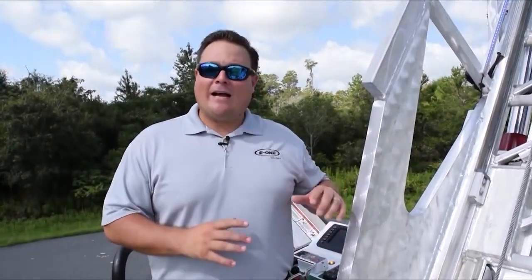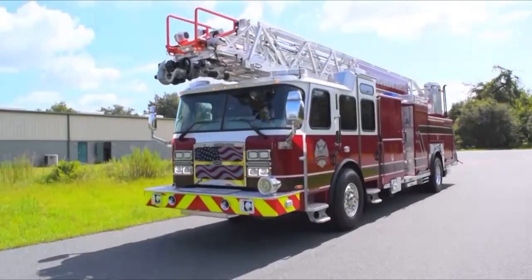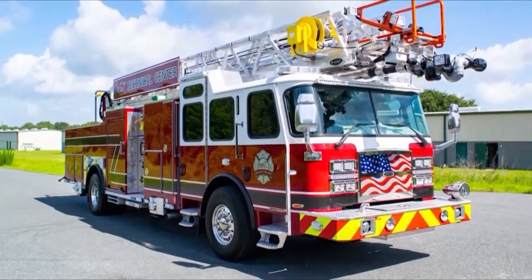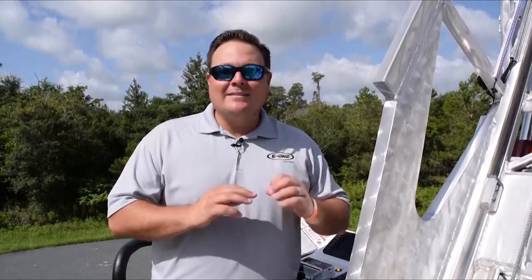Thank you so much for tuning in to the REV Fire Truck Expo. Thank you for taking the time to check out this E1 HR-100 single-axle quint. We're super proud of this product and super proud of what we do here in Ocala. Please feel free to ask any questions, and if you need more information on this truck or any of our other aerial models, reach out to one of our amazing dealers across the United States. Thank you so much. Please be safe.